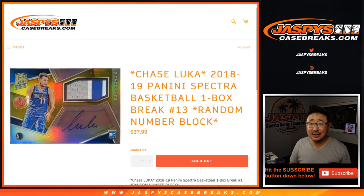Hi everyone, Joe for JazzBeastCaseBreaks.com, coming at you with a one-box break of 2018-19 Panini Spectra Basketball, Luka Doncic, Trey Young Edition, one-box random number block break number 13.